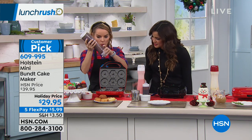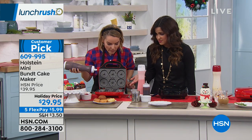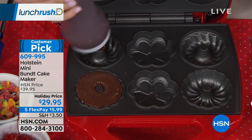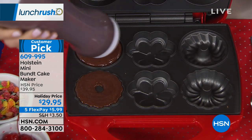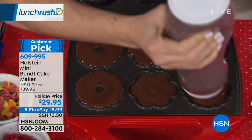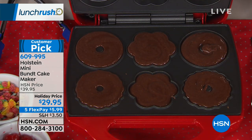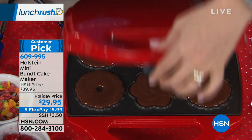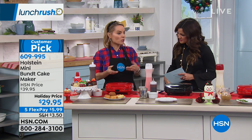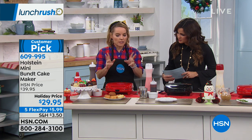All you're going to do is grab some batter and go. Cleanup looks minimal — no spraying needed, it's a nonstick surface. Just wipe it down and keep going. If you're working with kids or grandkids, or you're not the best baker, this is how simple it is. You fill the batter, close it, lock it, and walk away. The light indicator lets you know it's warmed up. Come back about five to seven minutes, check doneness, and then the fun part begins — decorating.